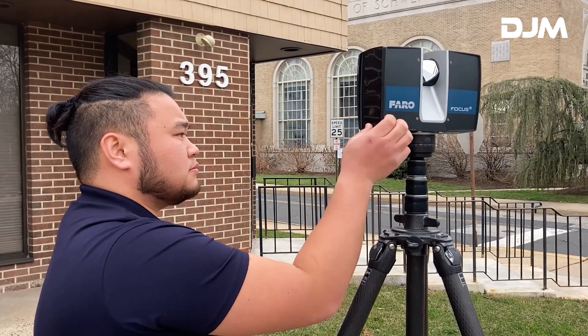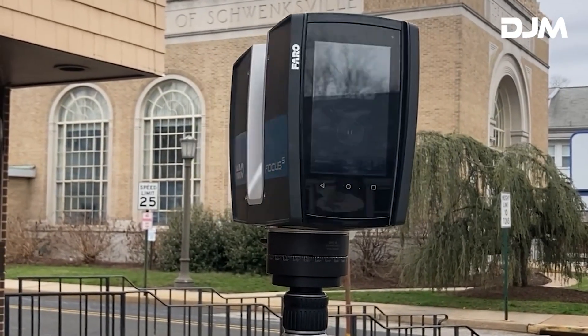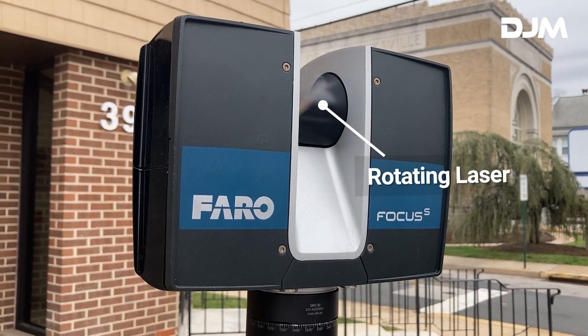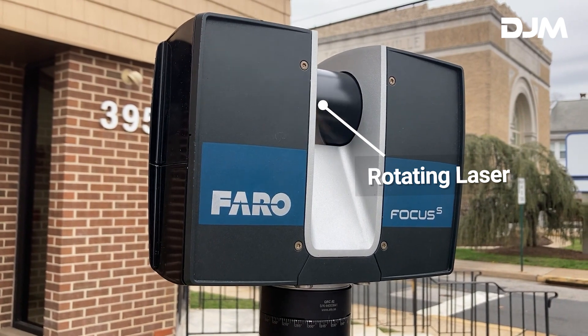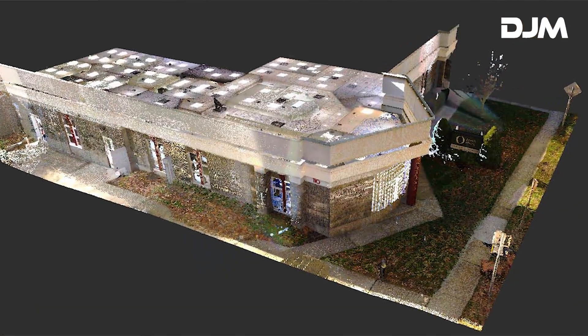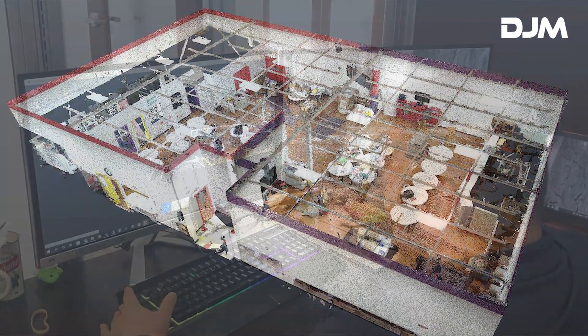Another advantage of laser scanning is its speed. Scanning significantly cuts down the time needed to measure construction sites. One technician can use a laser scanner to capture millions of data points per second, accomplishing in one day what would take a team of two to six people a full week to complete.